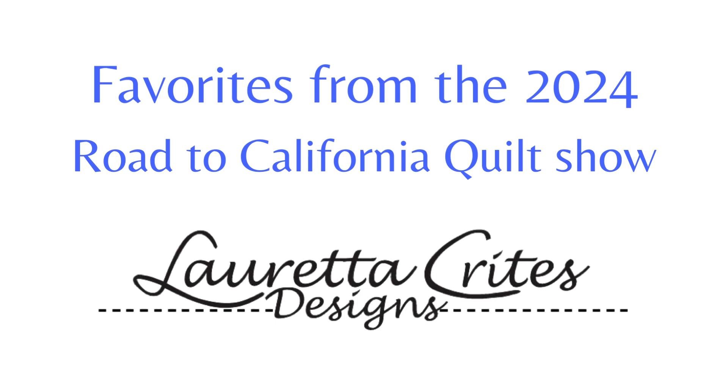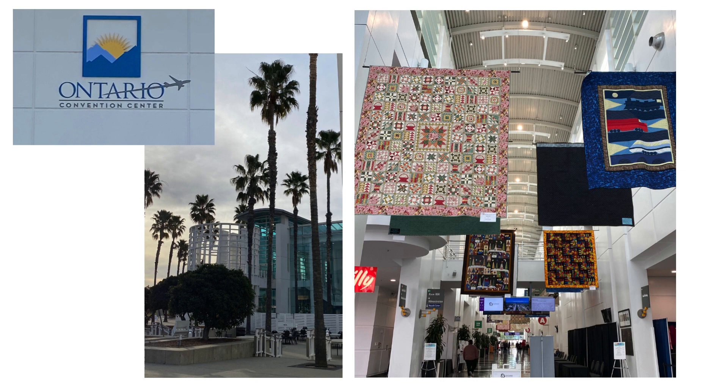If you've never been to the Road to California quilt show, it takes place at the Ontario Convention Center in January, and we nearly always have beautiful weather. As soon as you enter the convention hall, you see a striking display of quilts hanging from the tall ceilings. The show has competition quilts, as well as many special exhibits. Vendors come from all over the country to exhibit at this show, making it a shopper's heaven.